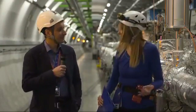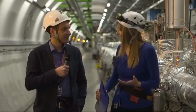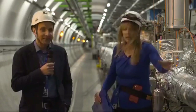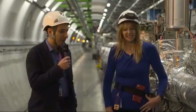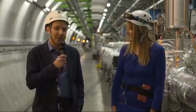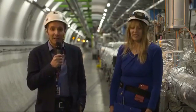The reason why we are here is because there is no beam, and it's actually a special day — the last day of the so-called technical stop, which means nothing is circulating in the machine. We couldn't be here if there were particles circulating, so we are lucky to be here seeing a section of the LHC.